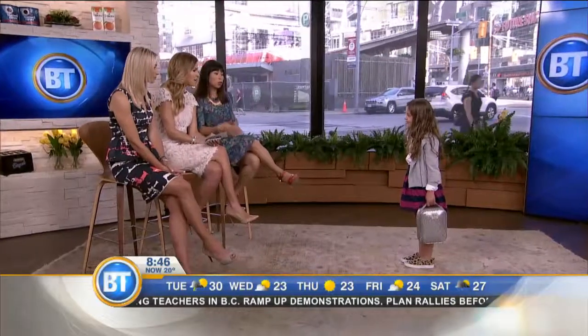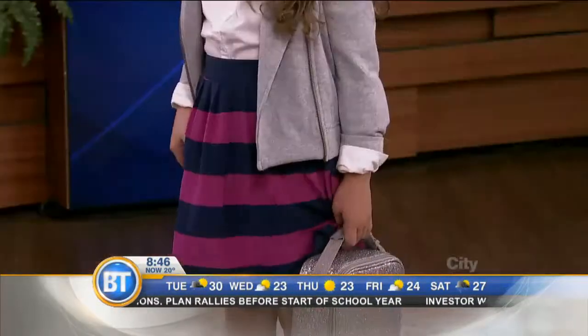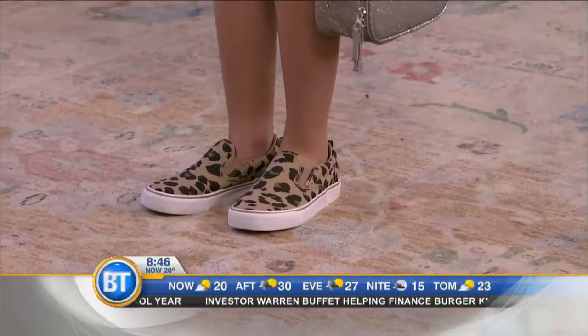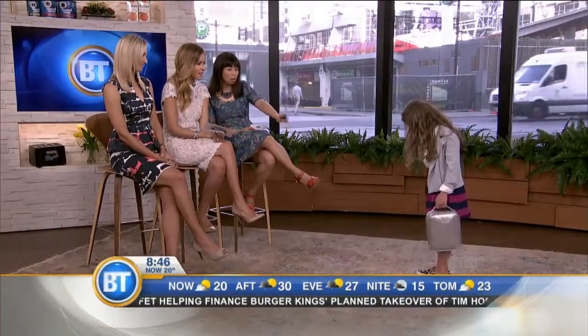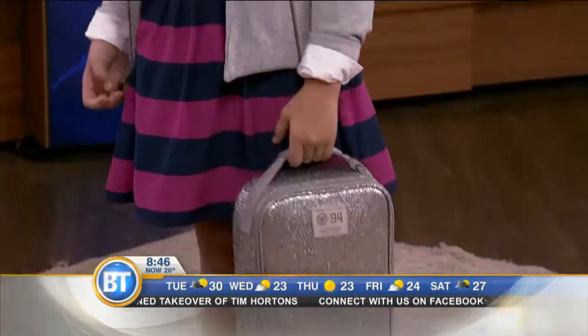If you want to transition it into cooler weather, you can throw in some tights underneath, leggings, some fun knee-high socks — really dress it up. How fun are those shoes? The leopard print slip-ons. Do they come in size 11? We can't even fit our toes in there. And then she's got this really fun insulated lunch tote — lots of sparkle and glitter. It stands out and lets her show off some of her fashion sense as well.